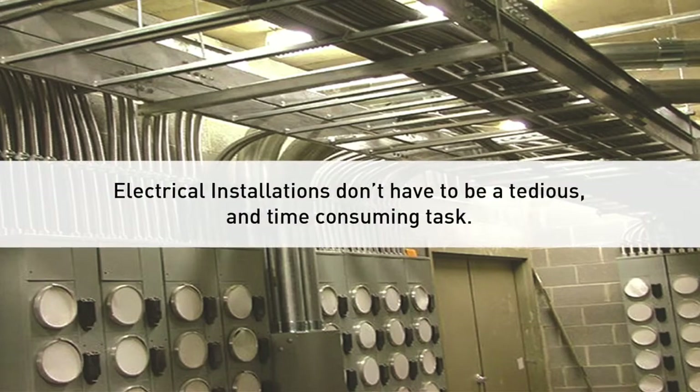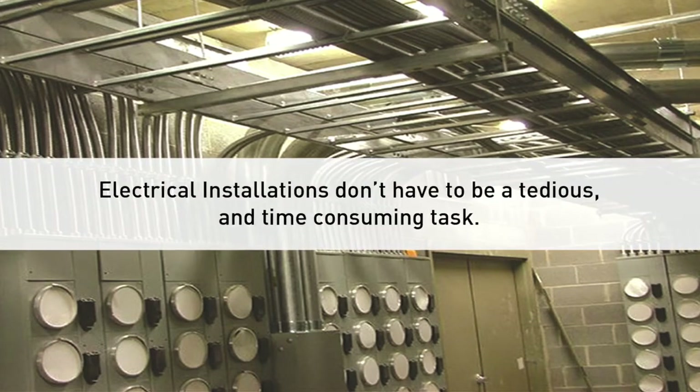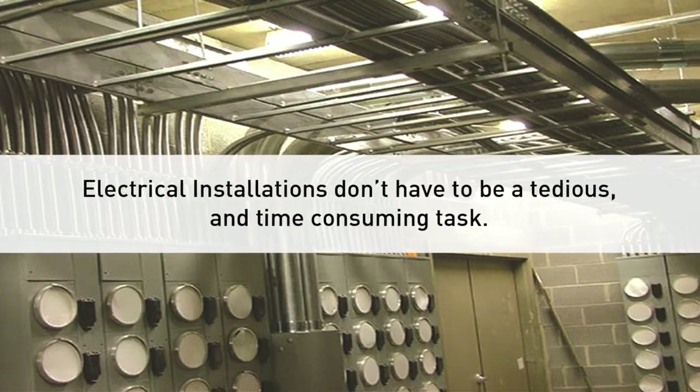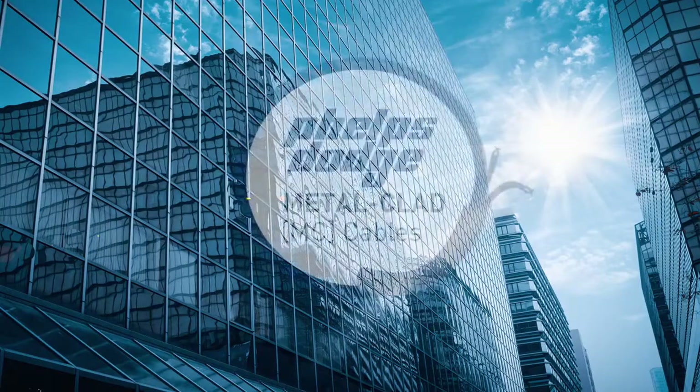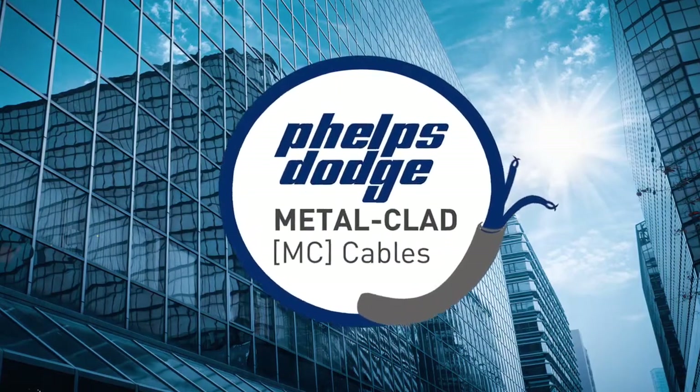Electrical installations don't have to be a tedious and time-consuming task. For a cost-efficient and time-saving cabling system, trust only Phelps Dodge Metal-Clad Cables, and you'll know how simple life can be.